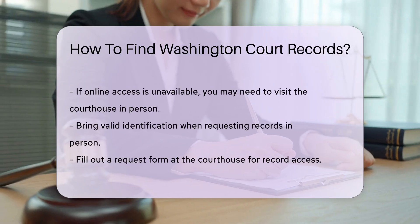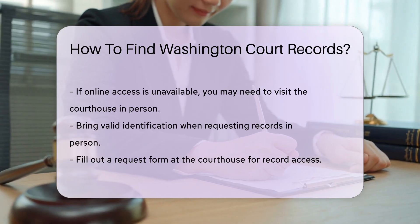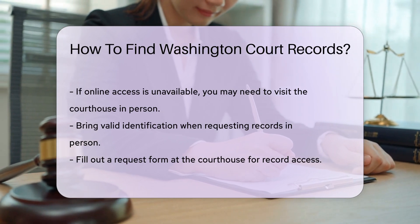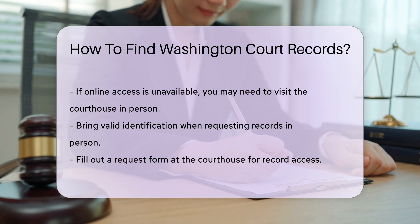For some records, you may need to visit the courthouse in person. Bring valid identification and be ready to fill out a request form. Some counties may charge a small fee for copies of records, typically around $0.10 to $1.00 per page.